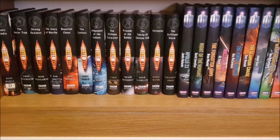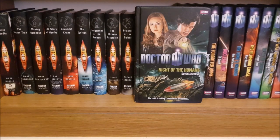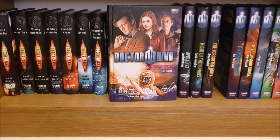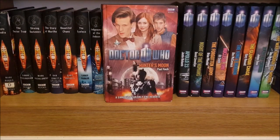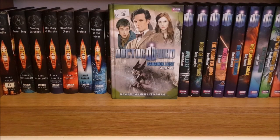Then we move on to the 11th Doctor New Series Adventures. First I have Apollo 23, Night of the Humans, The Forgotten Army, Nuclear Time, The King's Dragon, The Glamour Chase, Dead of Winter, The Way Through the Woods, Hunter's Moon, Touched by an Angel and last but not least for this shelf is Paradox Lost.